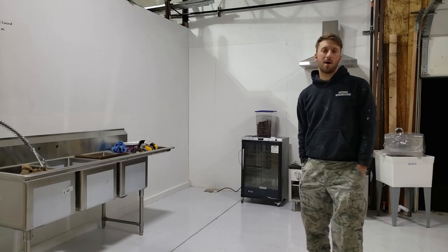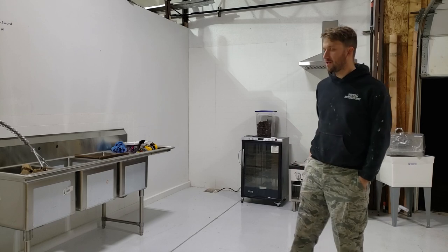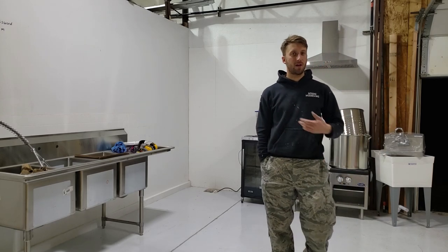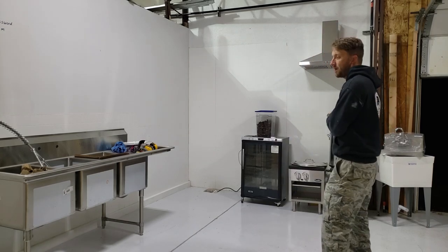Welcome, I'm Eric Myers from Myers Mushrooms. This video is about the commercial kitchen that I'm building here at my mushroom farm. I'm going to go over some of the things that I've had to go through to get it started and talk a little bit about my plans.